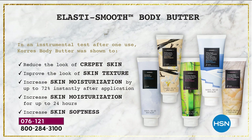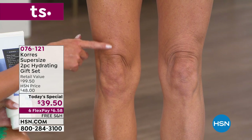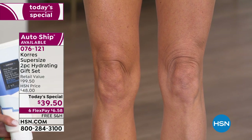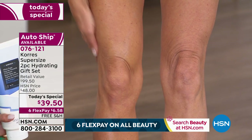We're addressing: reducing the look of crepey skin, improving the look of skin texture, and increasing skin moisturization by up to 72% instantly after one application — and maintaining that moisturization for up to 24 hours. That's why nurses and those in the medical field or restaurant industry love these products — they don't have to keep reapplying. And of course, increasing skin softness.